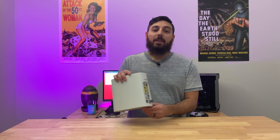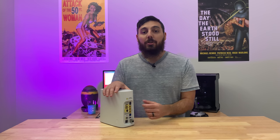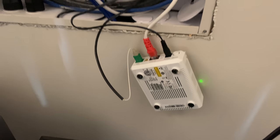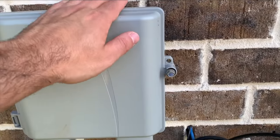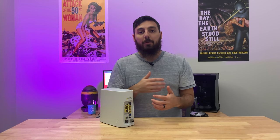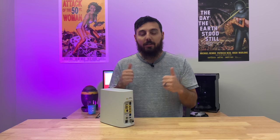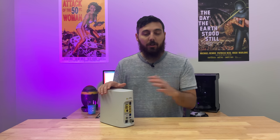Another cool thing about this unit is that it actually doesn't require having the ONT in your home. Previously, AT&T had to install a fiber jack in the house — the fiber line comes from the street, goes into the ONT, gets converted over to copper, and then gets sent to the gateway. Well, now that has been totally eliminated, which freed up one port on my UPS, and there's no more conversions necessary. It all happens here.